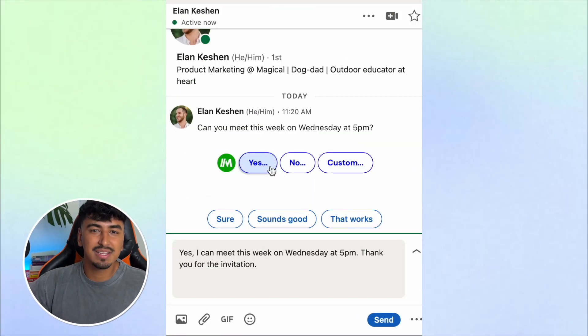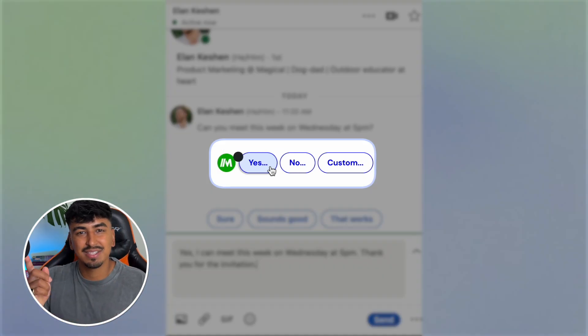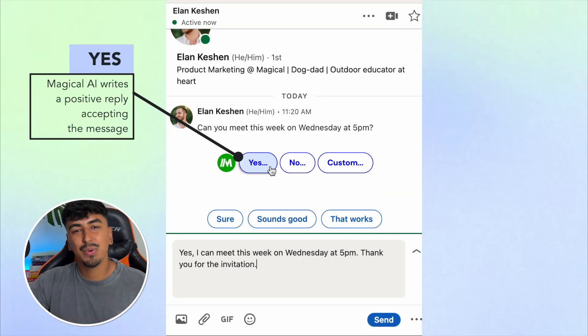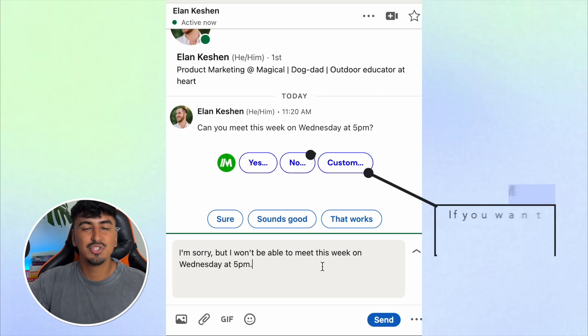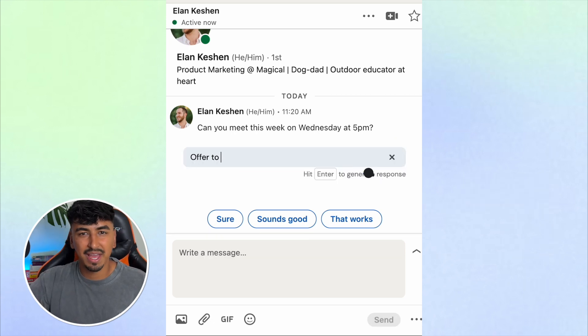Now let's move on to my favorite feature of Magical AI: quick replies. When you receive a message on LinkedIn or an email on Gmail, you'll see buttons pop up that say yes, no, and custom. Hit yes, and Magical AI writes a positive reply accepting the message. Hit no, and Magical AI generates a reply denying or rejecting the message. Then choose custom if you want Magical AI to come up with something else.